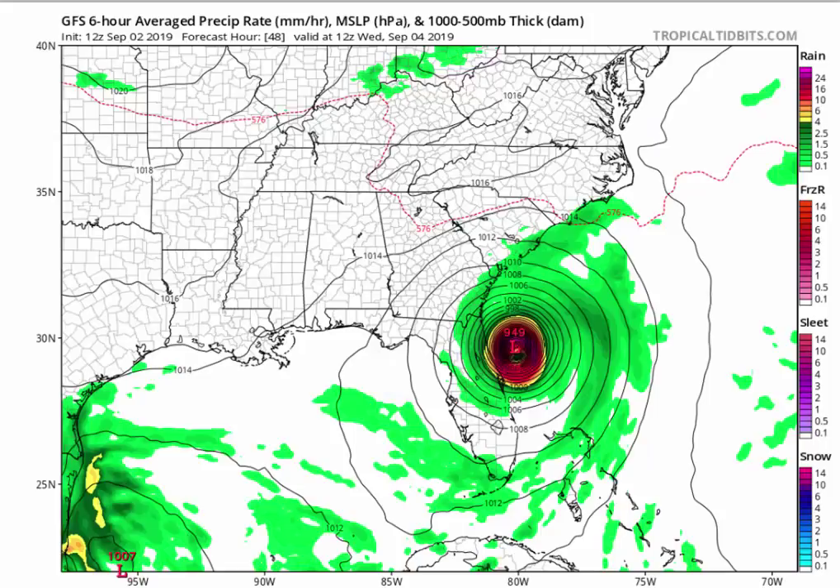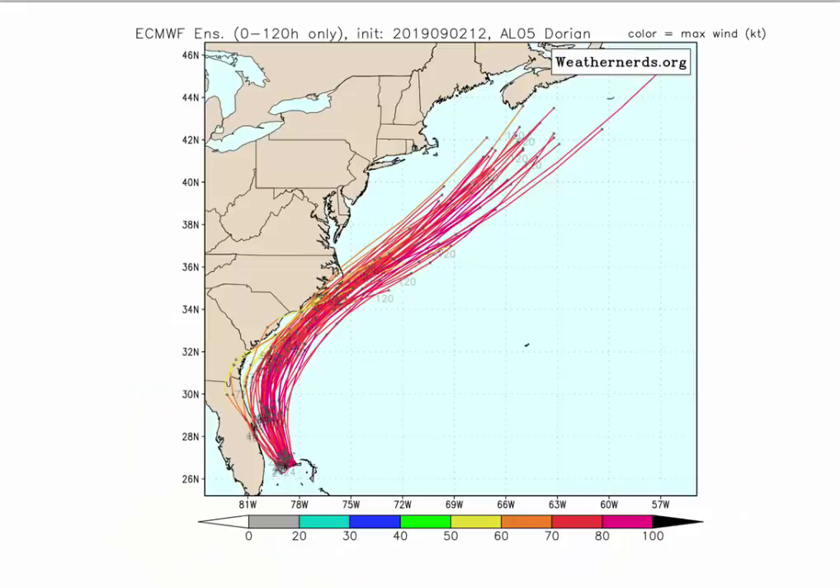Let's take a look at the models now. This is the European from this afternoon. It has also shifted west — very, very close to Hatteras. The vast majority of this data is clearly showing a very close passage, either one side of Hatteras or the other side.